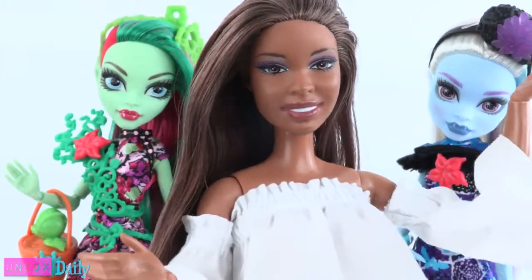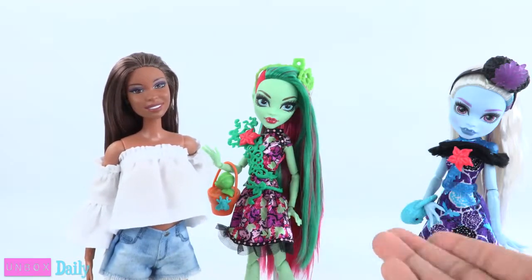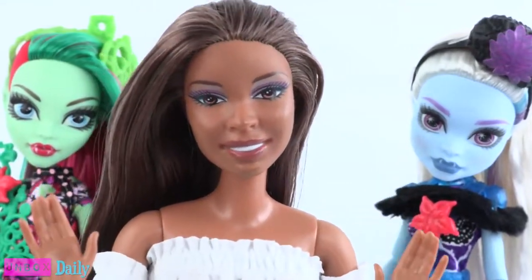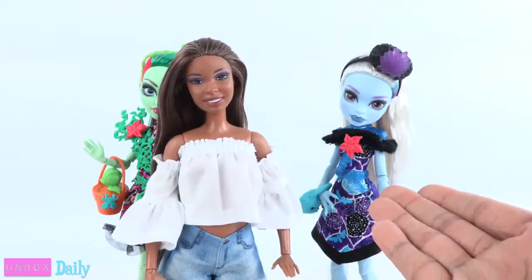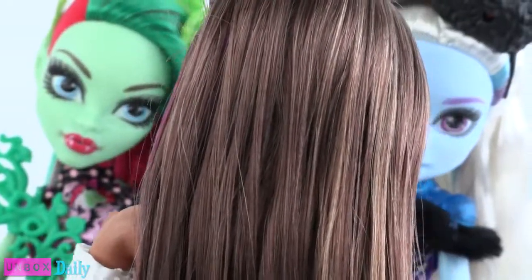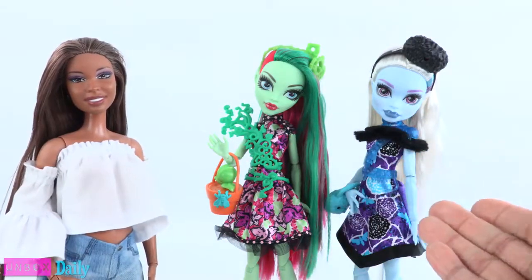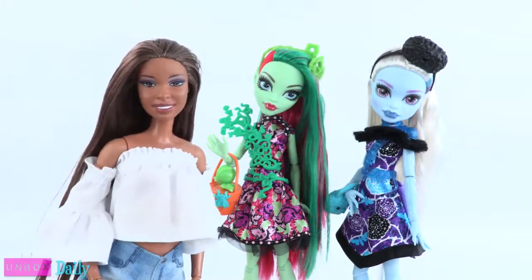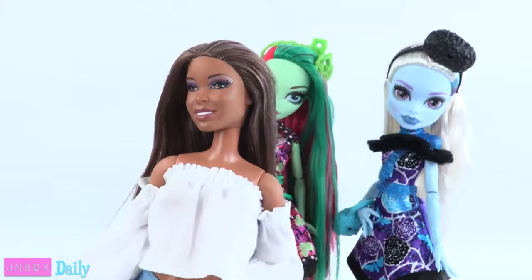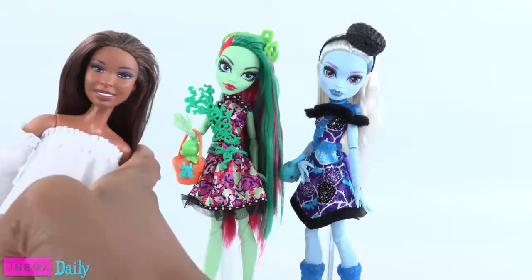Did somebody call for a stylist? No thank you, Sophie. We saw your work on Rochelle. Don't worry, I am so much better. Okay Sophie, let's see what you got. Alright, prepare to be amazed. Sophie, you didn't really do anything. I know — sometimes less is more. I'm on this whole minimalism thing. By the way, that will be $500. Yeah, right.